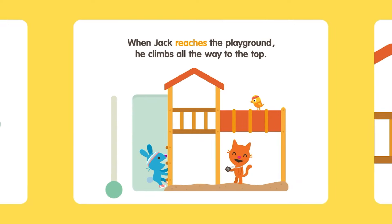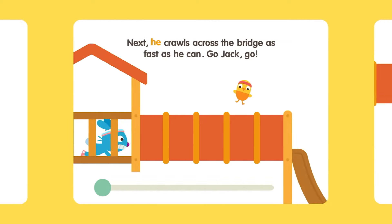When Jack reaches the playground, he climbs all the way to the top. Next, he crawls across the bridge as fast as he can.